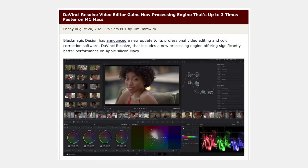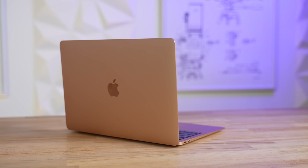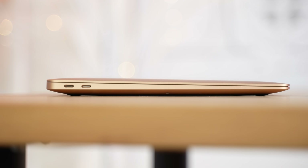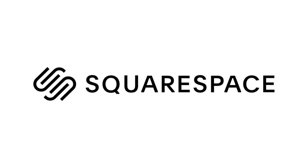A few of you reached out and said that the new version of DaVinci Resolve is absolutely insane on the new M1 Mac. Here I have my base model M1 MacBook Air with only 8 gigs of RAM that I've been using as my daily laptop. Today let's see if DaVinci Resolve has finally caught up to Final Cut Pro.